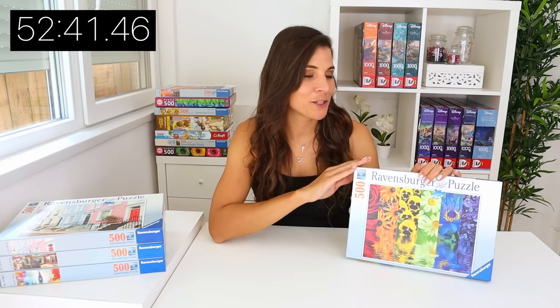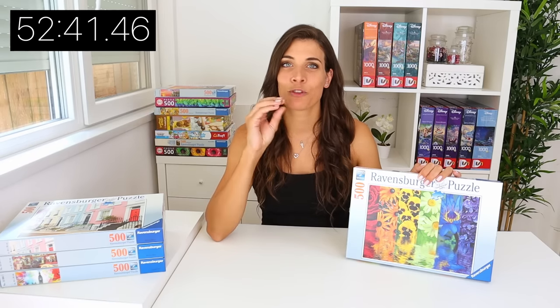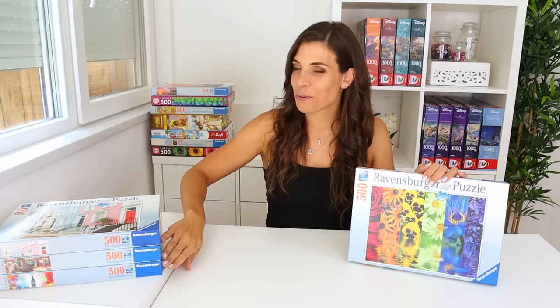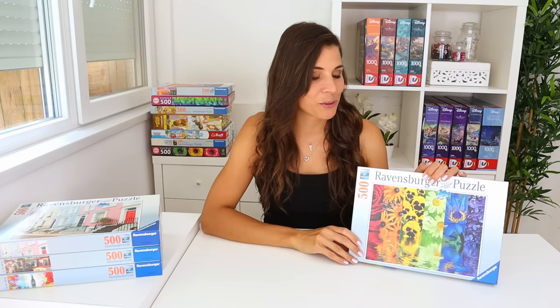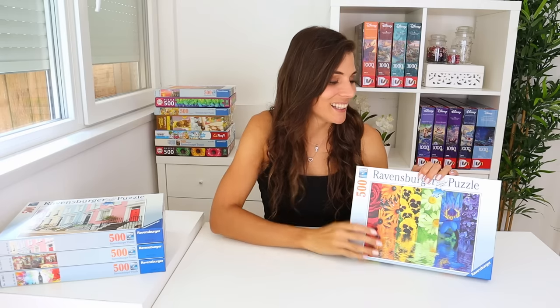I finished Floral Reflections in 52 minutes and 41 seconds, which would place me in eighth place — that's insane! With the last two puzzles I ended up around 20th place, so to potentially be in the top 10 is quite impressive. I know it's not the final round, but eighth place — I'm genuinely impressed with myself.